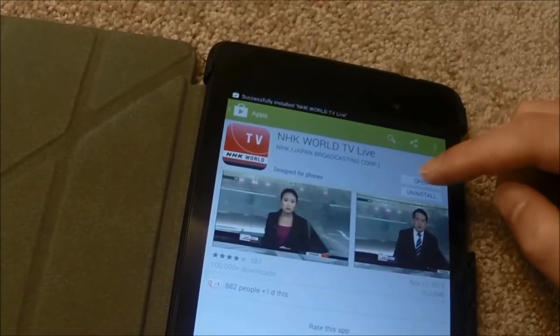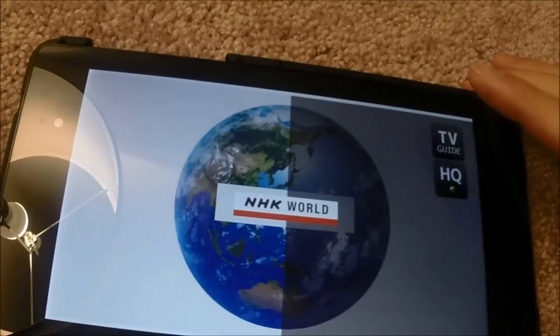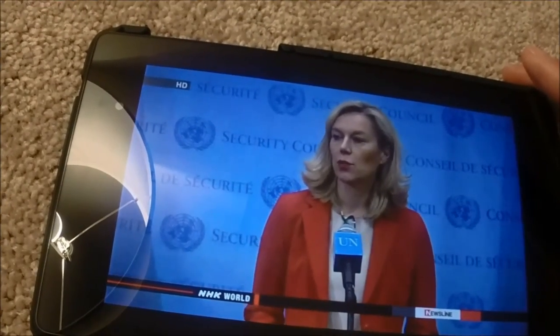Let's try to open it. Then the NHK World screen is going to pop up, and you can see NHK News for free.